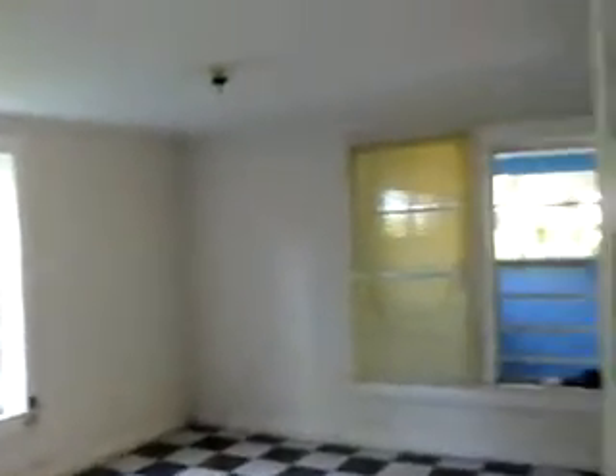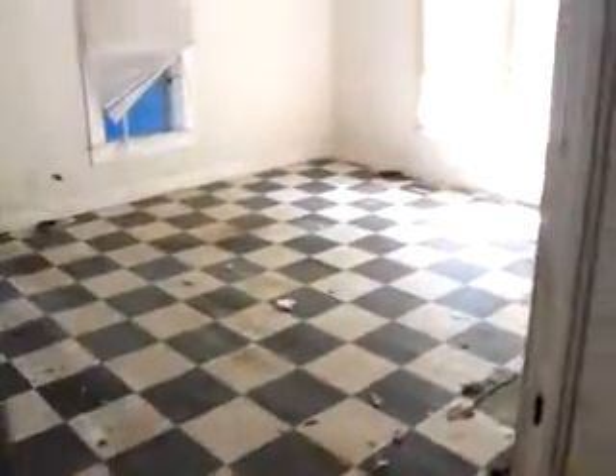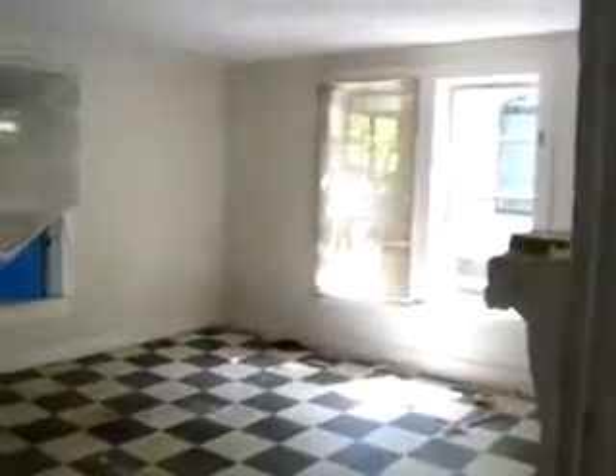Walking back into the hallway — to your left, we have this mystery room, which we really don't know what the purpose of this room is. And then we have the living room, and back out the front door, just for orientation purposes, so you know exactly how the floor plan of the property flows.